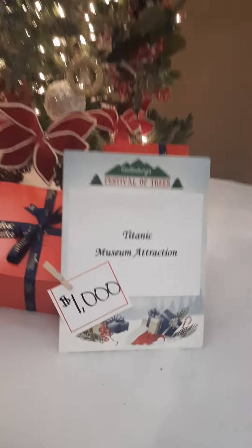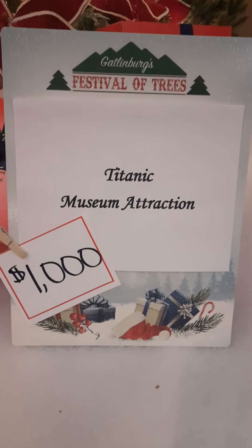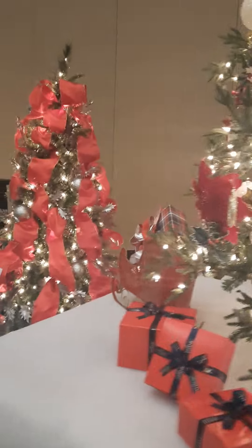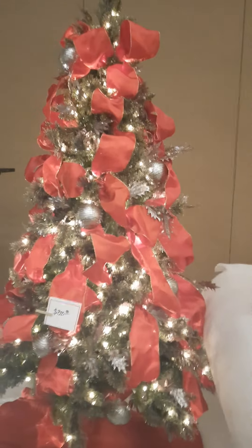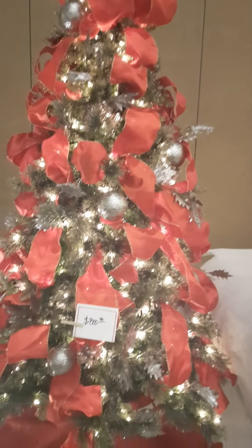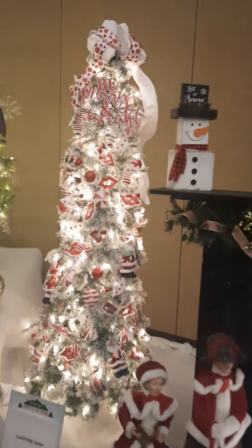This tree here is donated by the Titanic Museum Attraction. As I say, the prices are kind of steep but they're for charity, so that's why it's that way. I've seen a few already that said sold on them, so I think this opened on Tuesday — today is Wednesday as I'm videoing this.